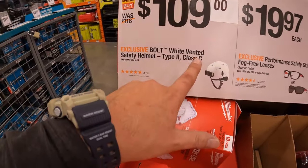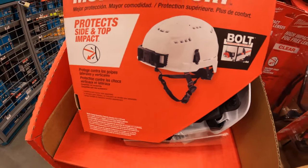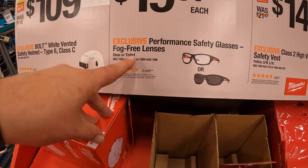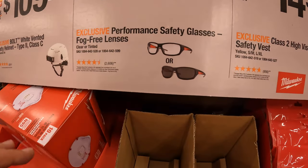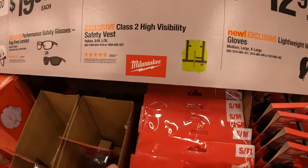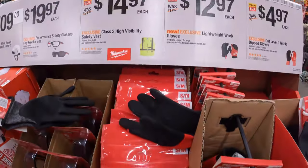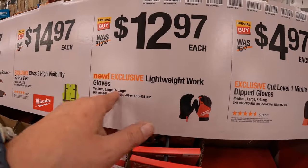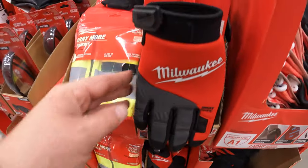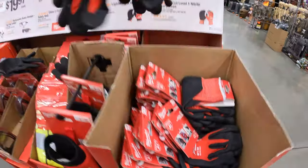$109 for their Bolt white vented safety helmet, type 2 class C. $19.97 each for performance safety glasses with fog-free lenses — clear or tinted. $14.97 for the class 2 high-visibility safety vest. $12.98 for lightweight work gloves with SmartSweat technology. $4.97 for the cut level 1 nitrile dip gloves — single pair.